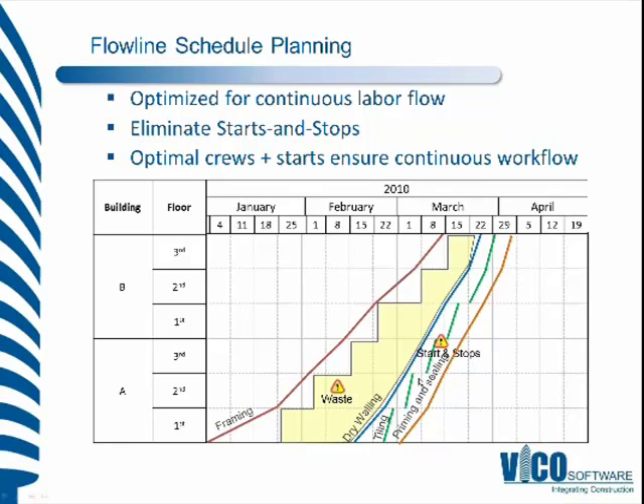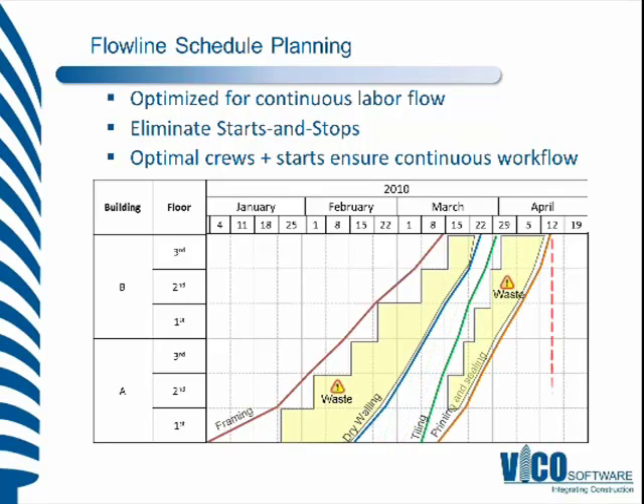We can see that the tiling crew has stops and starts in their work, which cause additional costs — potentially going off-site and not being able to return, or a reduction in productivity. Manpower disruption causes problems on-site. We also see, beyond just showing where we're working, areas of poorly utilized locations — essentially waste — where we could be working through those areas more efficiently.